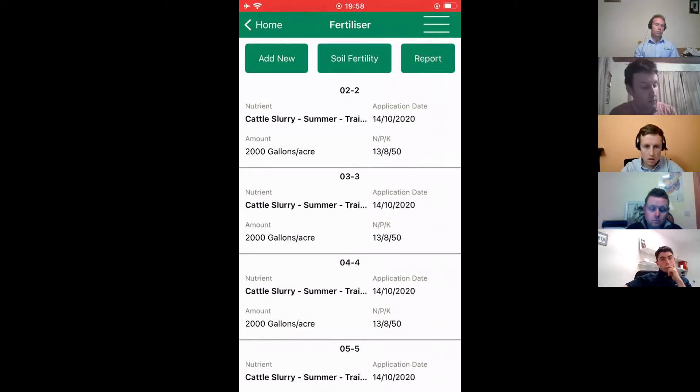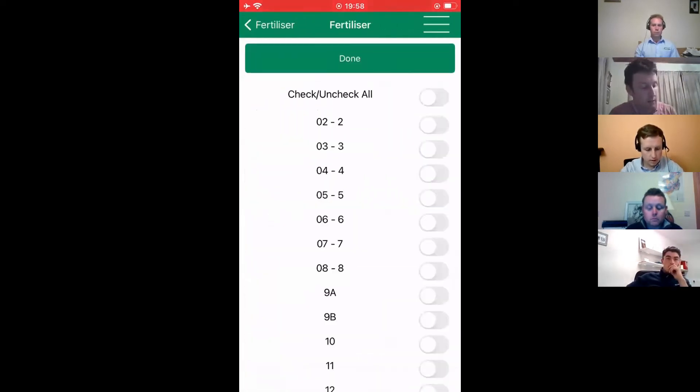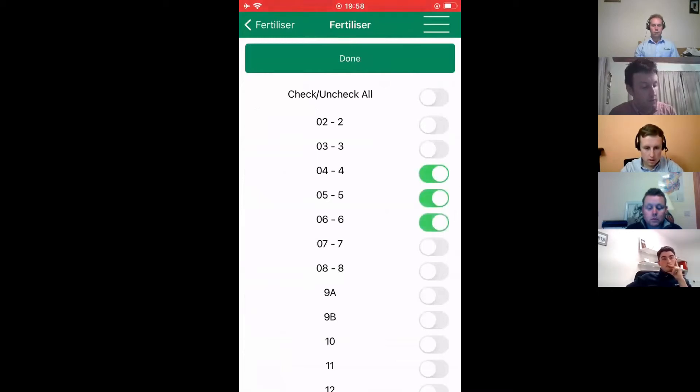The main thing is to get familiar with recording the fertilizer. If we click on 'Add New' in the top left hand corner and click on 'Select Paddocks' — I want to apply fertilizer on paddocks four, five and six. Click done. That equates to 15, or nearly 15 and a half hectares.